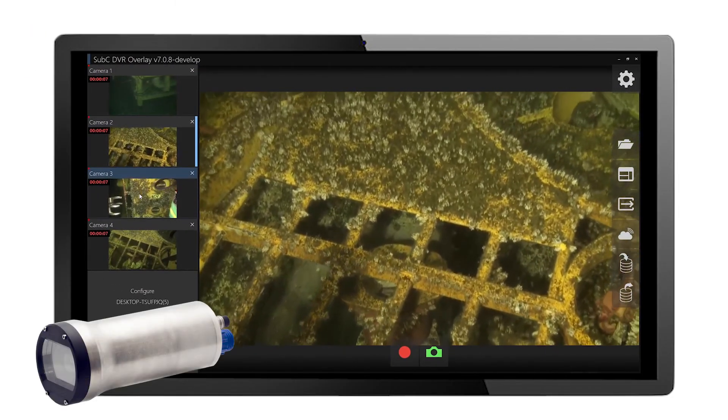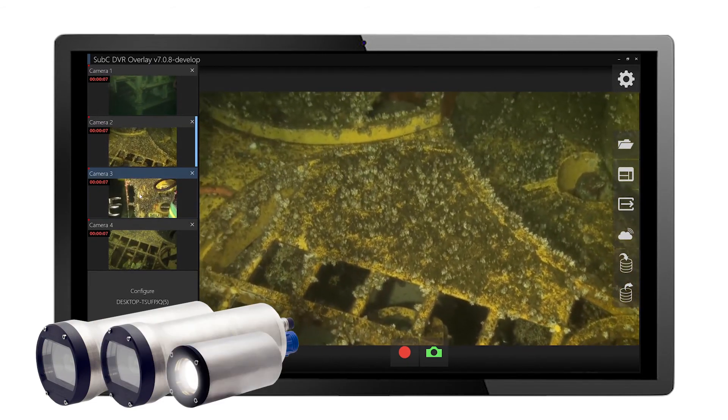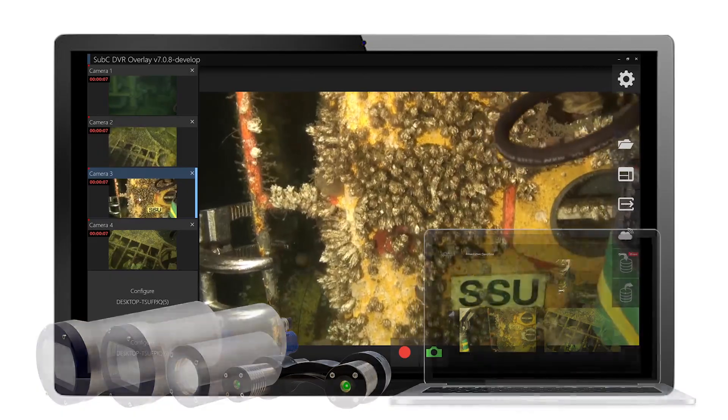Recording your next big discovery or survey is made possible with the Subsea 4K and HD live survey solution. To schedule your demo today, please email team at subseaimaging.com.